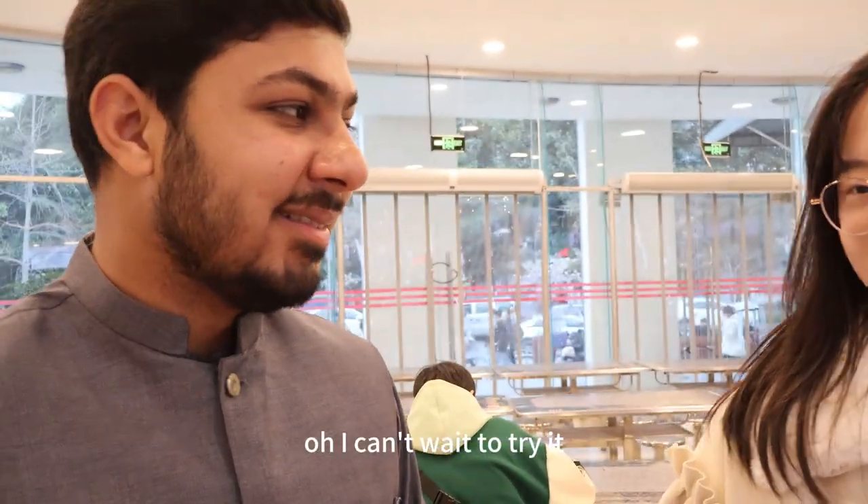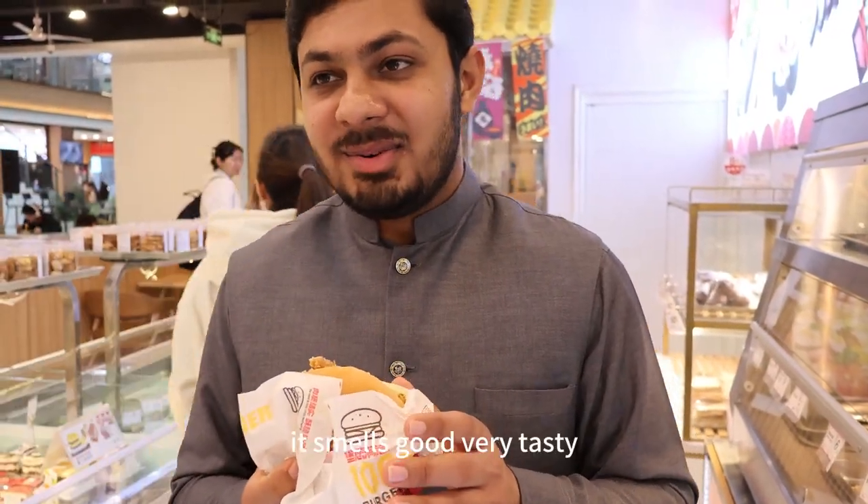I can't wait to try it. Mmm, yummy! This smells good. Very tasty.